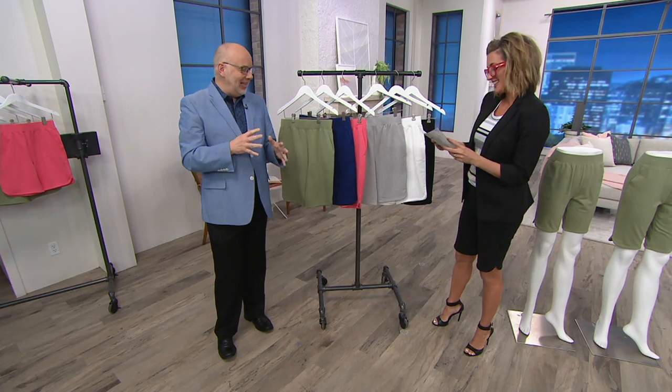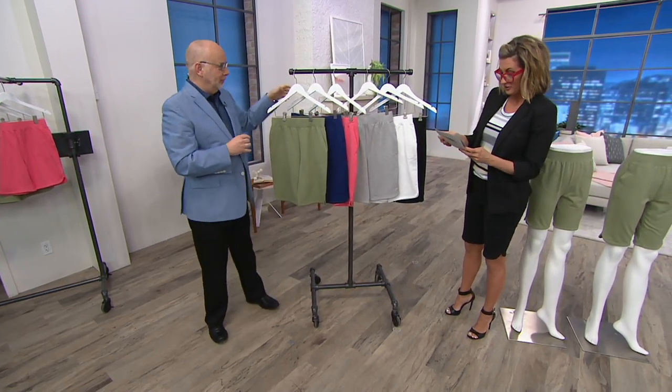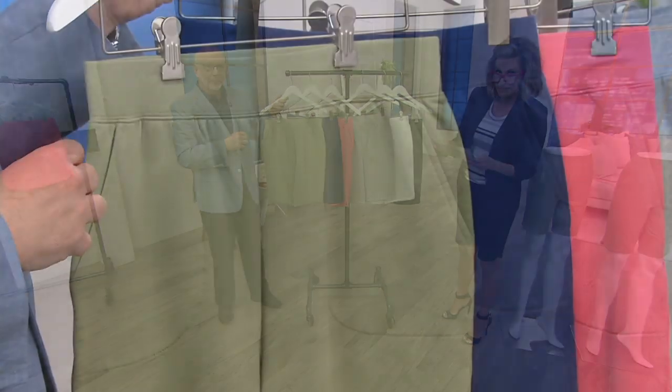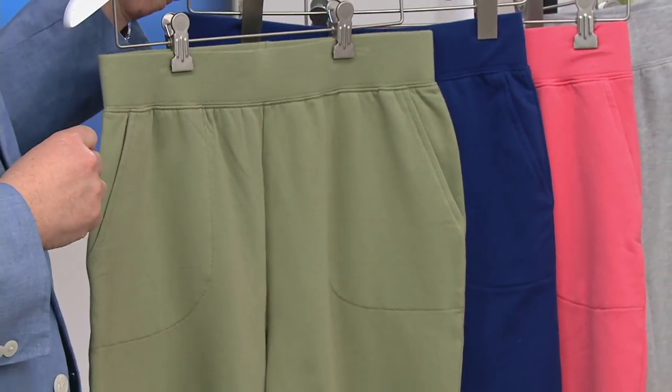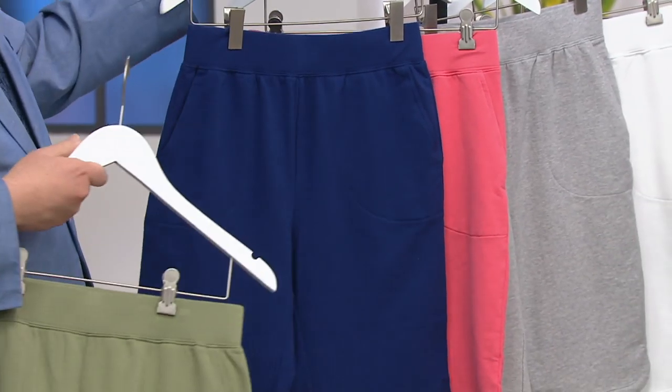I don't think I've shown this much leg with Gary ever, and I feel like maybe it's making you uncomfortable. No, I love it. Are you kidding? I think you look amazing. Okay, should I do colors? I'm going to start down near you. That's moss. Again, 11-inch or 8-inch inseam, and they're all the same price regardless which inseam you choose.